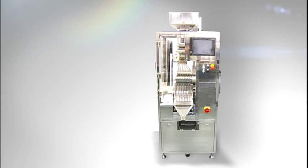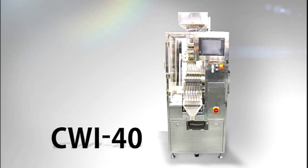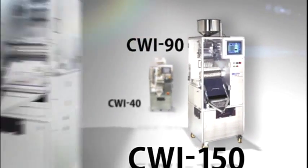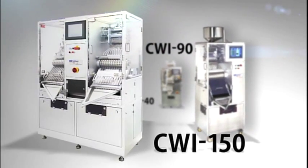The CWI series offers three models capable of sorting 40,000, 90,000 and 150,000 capsules per hour respectively.